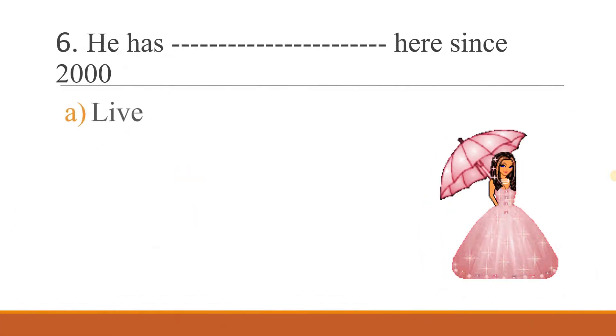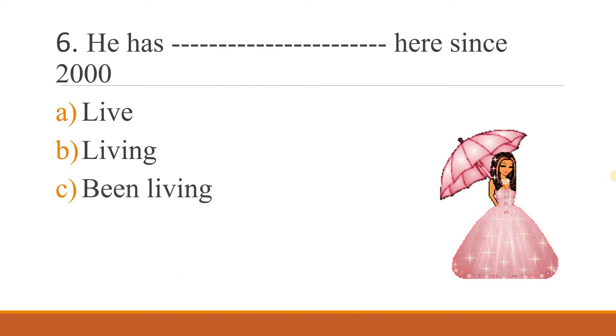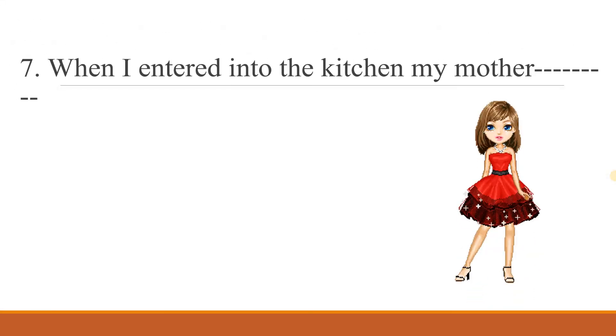From the sixth question onwards, you have to write the answer in the command box. Sixth question: 'He has ___ here since 2000.' Options: live, living, been living. If you need more time, you can pause it and see the question again.